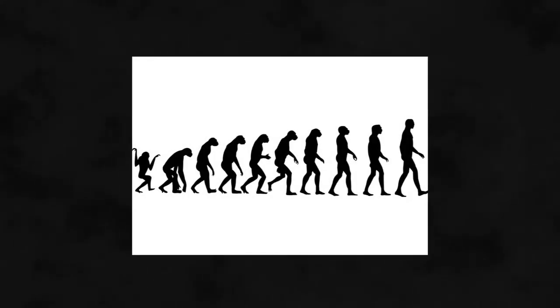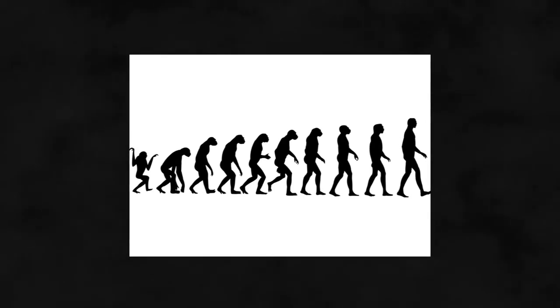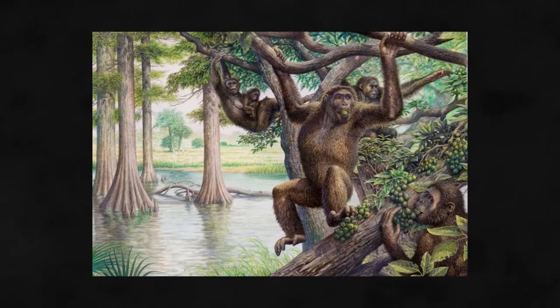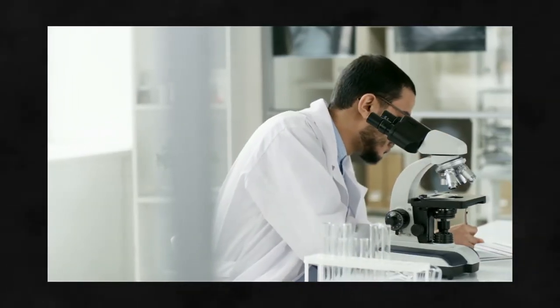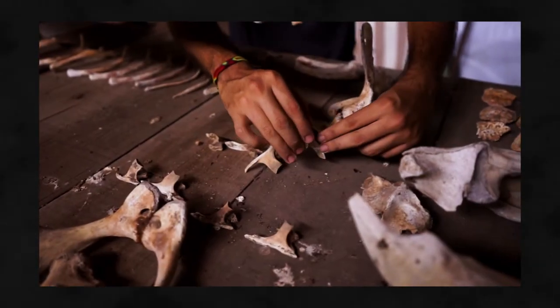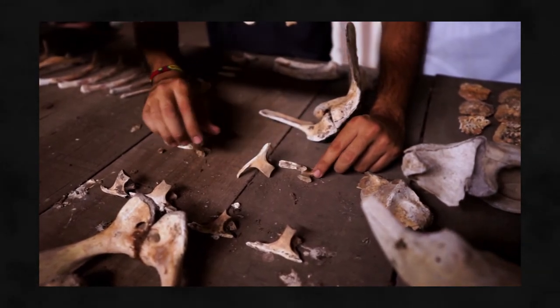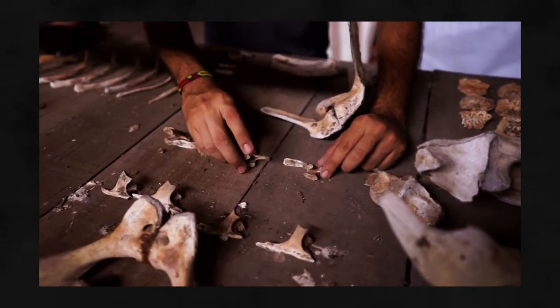Walking upright on our two legs is the trait that defines the hominid lineage. Bipedalism separated the first hominids from the rest of the four-legged apes. At the turn of the 20th century, scientists thought that big brains made hominids unique — a reasonable conclusion since the only known hominid fossils were of brainy species like Neanderthals and Homo erectus.